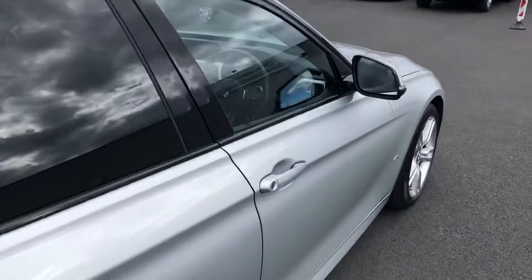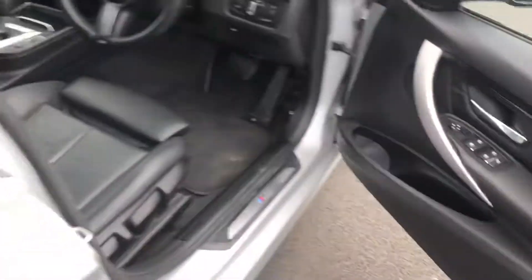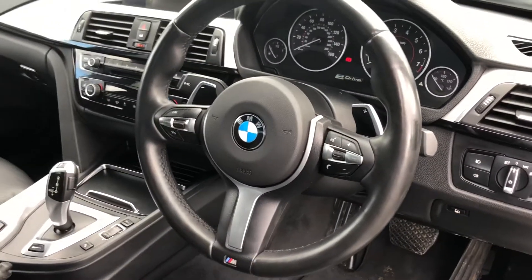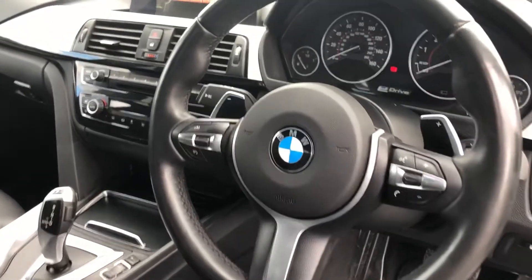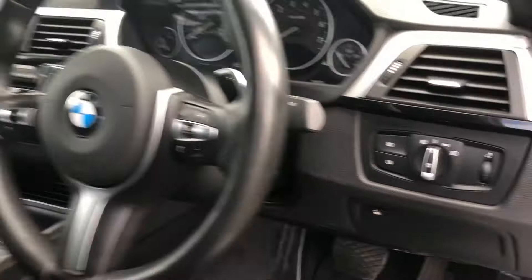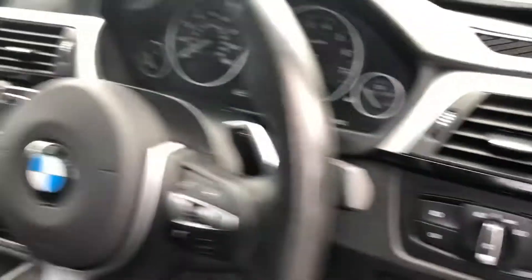So we'll take a closer look at the interior of the car now. You have all four electric windows, full black leather interior with sport seats. You have your BMW M Sport multifunction steering wheel, where you have your cruise control, volume control, station control — all that stuff goes through there. Then you have your automatic lights and automatic wipers.